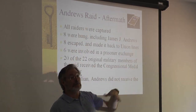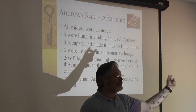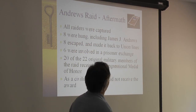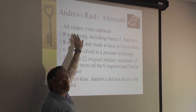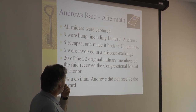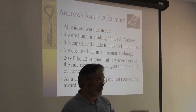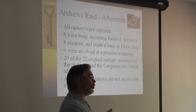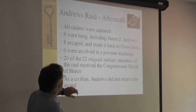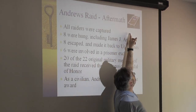Two miles north of Ringgold, the train ran out of steam. Andrews was not a military man, and even though there were probably only eight or ten people pursuing the Texas, there were twenty of them and they were all armed. Andrews said every man for himself, and they all took off into the woods. Eventually they were all captured — some by Georgia militia, some by very angry north Georgia farmers. Eight of them were hanged, including their civilian leader. Eight escaped and made it back to Union lines. Six were involved in a prisoner exchange. Twenty of the twenty-two original military members of the raid received the Congressional Medal of Honor, and we have one here within the museum.